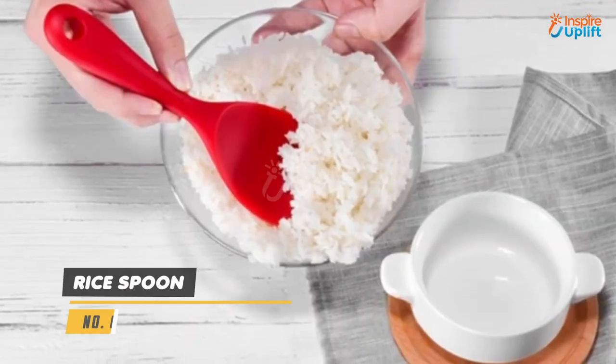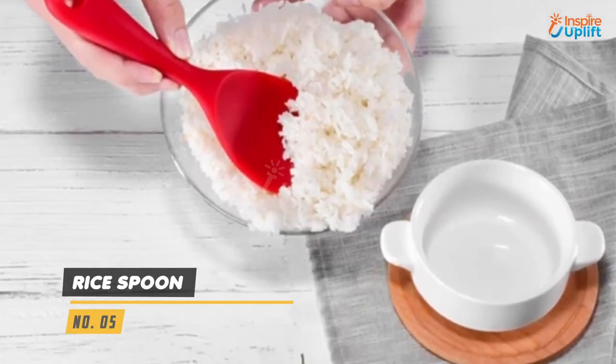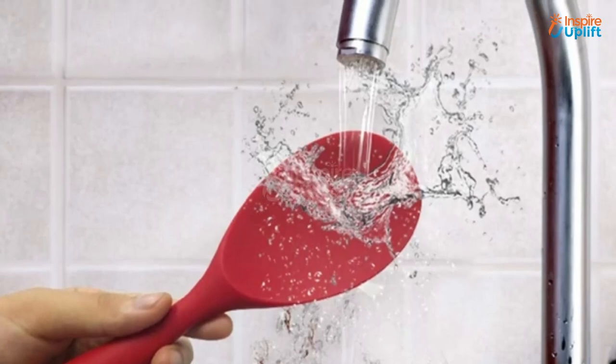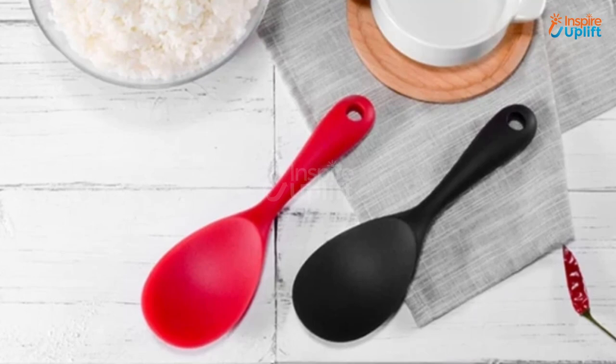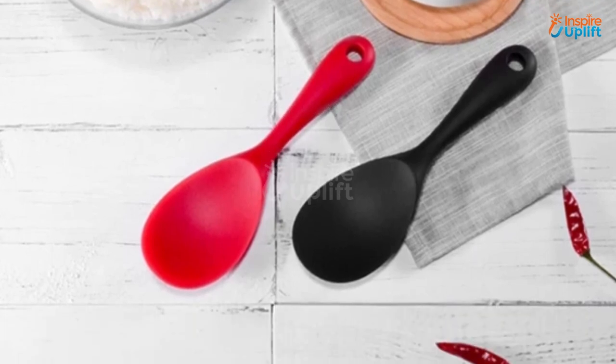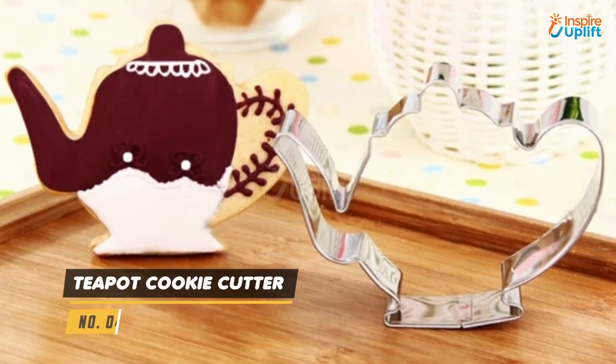At number 5 we have Rice Spoon. Get this silicone rice spoon that is literally far from a typical traditional serving scoop that might break your rice grains. It has an eco-friendly food grade silicone build that isn't harmful in any way.